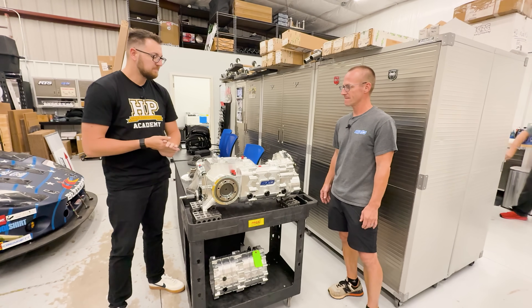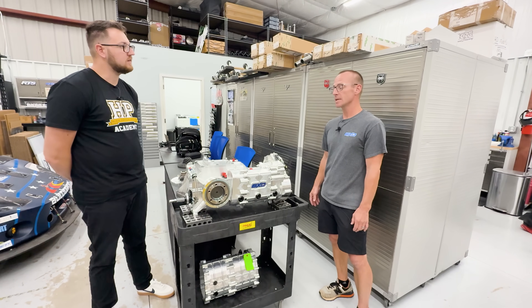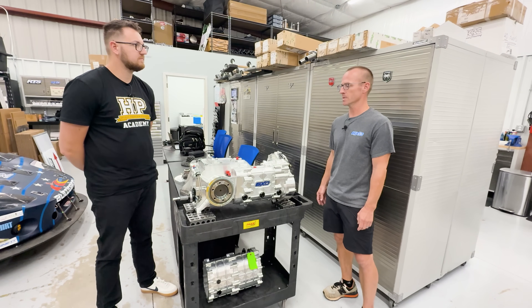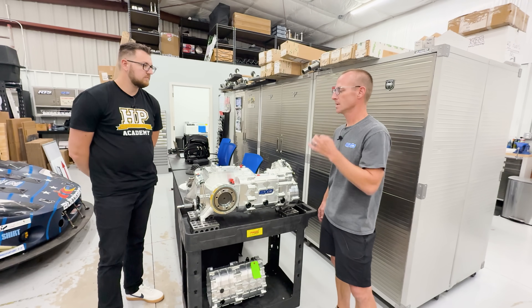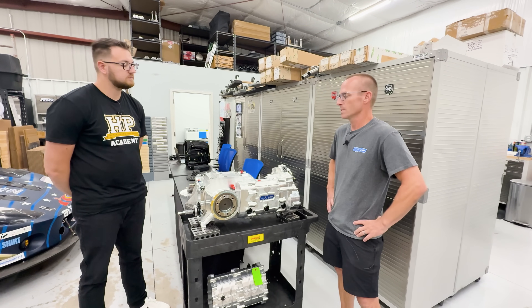What inspired the new transaxle was customer demand — there was a clear hole in the market, long lead times from existing suppliers, and so many people asking for it that they decided to go ahead and build it.